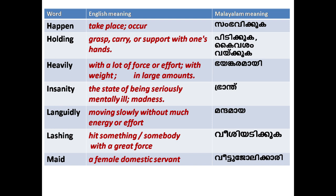'Insanity': the state of being seriously mentally ill; madness. 'Languidly': moving slowly without much energy or effort. 'Lashing': to hit something or somebody with great force.